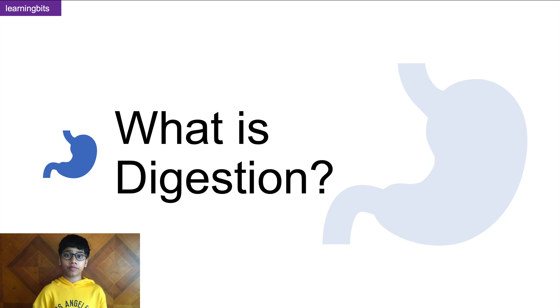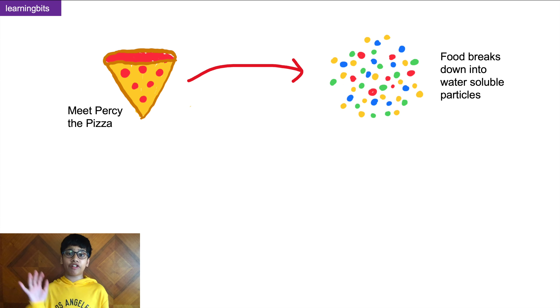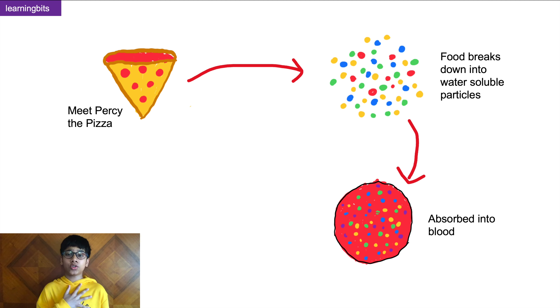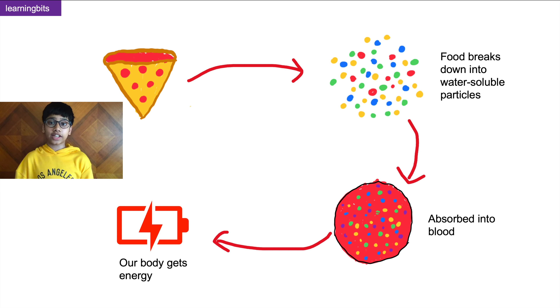What is digestion? Let's meet our comic friend Percy the Pizza. As we eat her, our body breaks her down into tiny water-soluble particles. These water-soluble particles can be absorbed into our blood and in turn provide our body with energy. This process is called digestion.